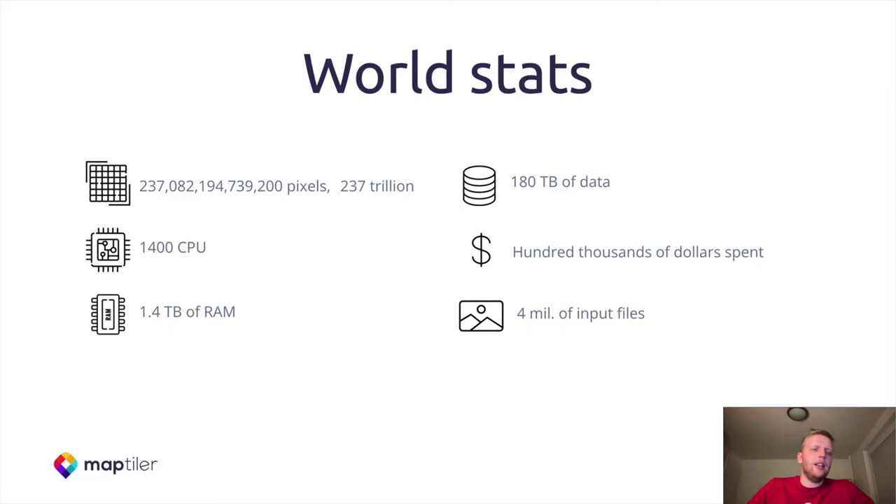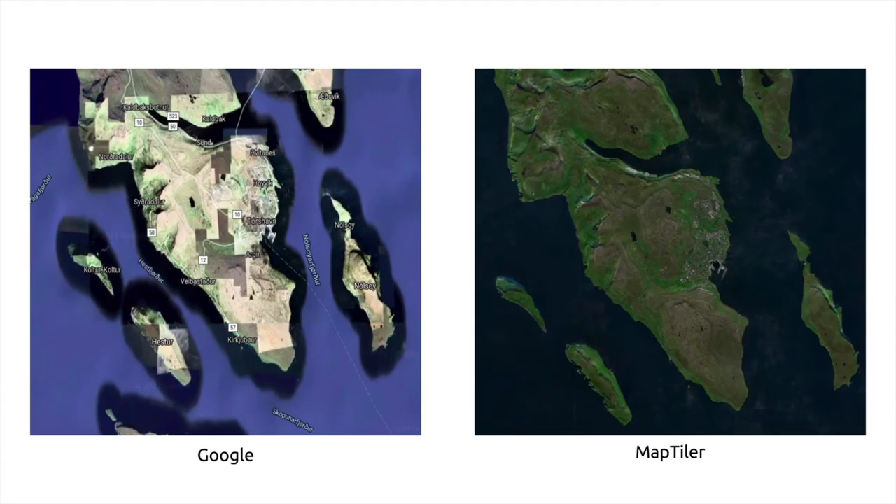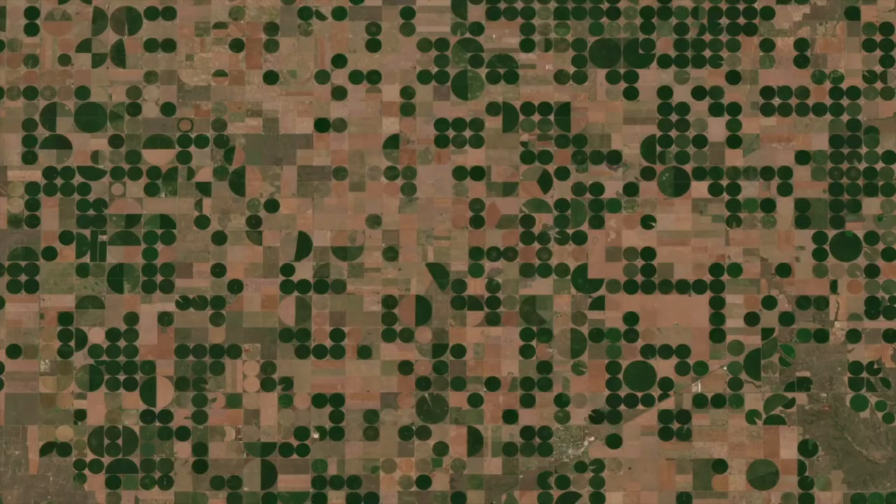We managed to create a global cloudless coverage for 2021. To spot the difference, I will show you a couple of examples. Here you can see the output from Google, and on the right side the beautifully color-toned MapTeller output. On the left side there's the EOX output, and on the right side you can see our beautifully color-toned, cloud-free MapTeller output.